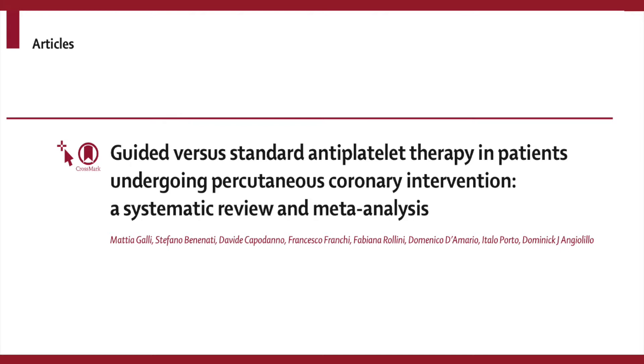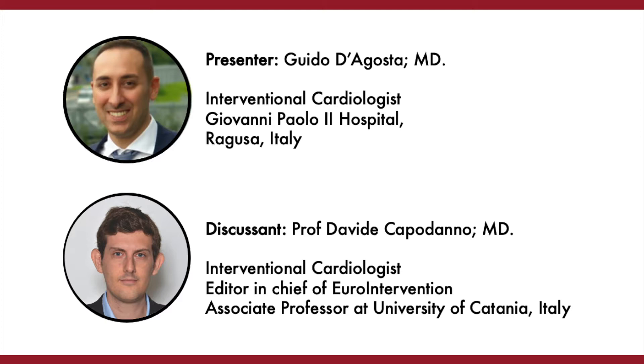Good morning everybody and welcome back to Journal Club. Today we will discuss guided versus standard antiplatelet therapy. Presenter will be Giulio D'Agosta from Giovanni Paolo II Hospital in Ragusa, and the editor-in-chief, Professor Davide Capodanno, will give us some insights as expert. Enjoy the discussion and looking forward to your comments.